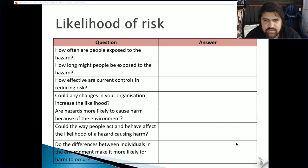A hazard is more likely to cause harm because of the environment. For instance, a curious dog in a park might bite you, whereas in a veterinary clinic there are people trained to handle dogs, so the risk is much lower. Could the way people act and behave affect the likelihood of a hazard causing harm? Of course — skilled people use equipment appropriately; it's all about skill level, maturity, and knowledge.